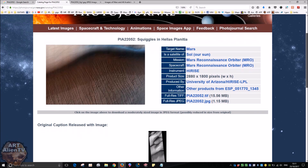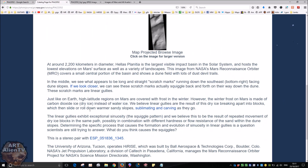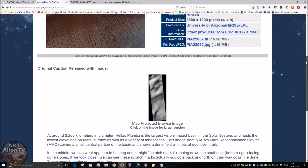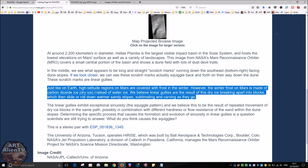The official explanation for this is that these are caused by carbon dioxide melting - basically into little boulders, and then sliding down this slope here. It says here: 'Just like Earth, high-altitude regions on Mars are covered with frost in winter. However, the winter frost on Mars is made of carbon dioxide ice - dry ice - instead of water ice. We believe linear gullies are the result of this dry ice breaking apart into blocks, which then slide or roll down the warmer, sandy slopes, sublimating and carving as they go.'